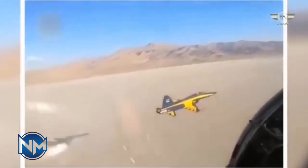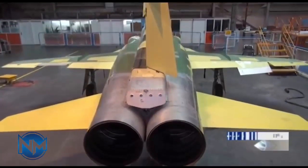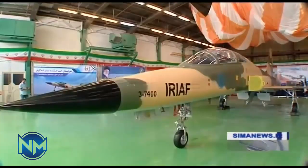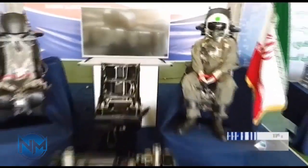Khosr is fitted with a retractable tricycle-type landing gear, comprising a single wheel unit under the nose section and two individual wheel units under the fuselage section. With an empty weight of 5,346 pounds (2,425 kilograms), the fighter jet can fly at a maximum altitude of 49,213 feet (15,000 meters). It has a maximum take-off weight (MTOW) of 13,618 pounds (6,177 kilograms).